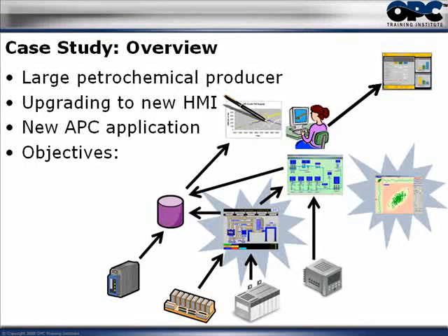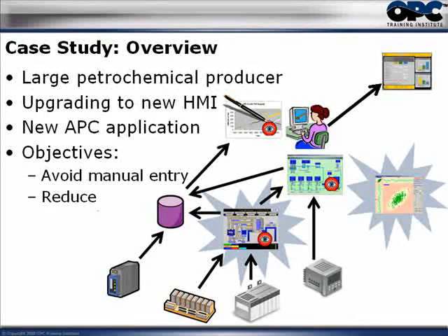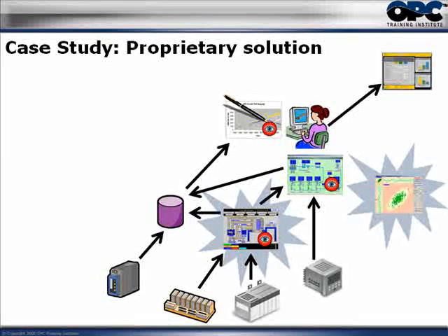Their objectives were to eliminate the manual data entry, and second, they wanted to reduce the complexity, the maintenance, and the overall cost of the entire system. What they really wanted to do was to minimize their short-term and long-term costs. So they were looking at both an OPC way and a non-OPC way to do this, and that's what we'll compare here.